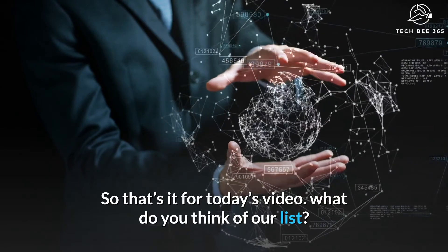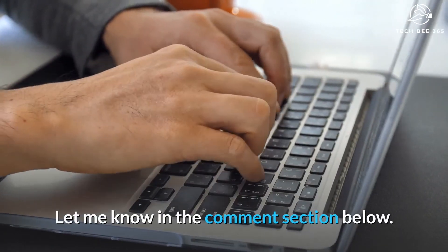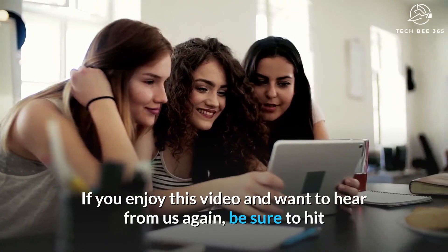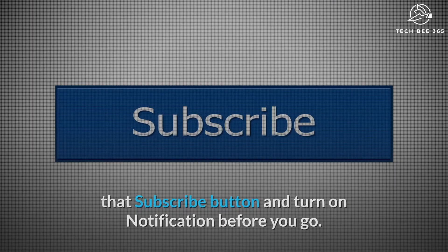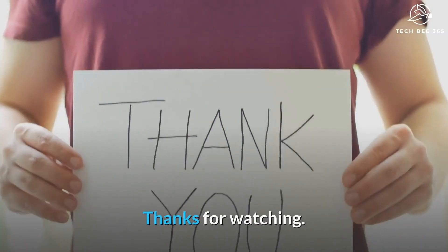So that's it for today's video. What do you think of our list? Let me know in the comment section below. If you enjoyed this video and want to hear from us again, be sure to hit that subscribe button and turn on notifications before you go. Thanks for watching.